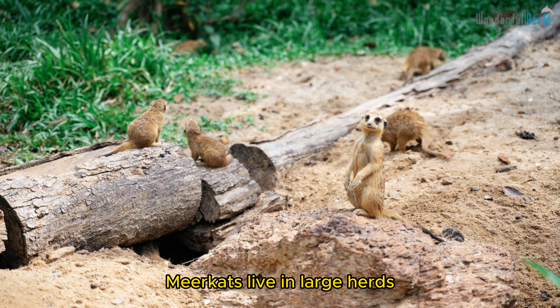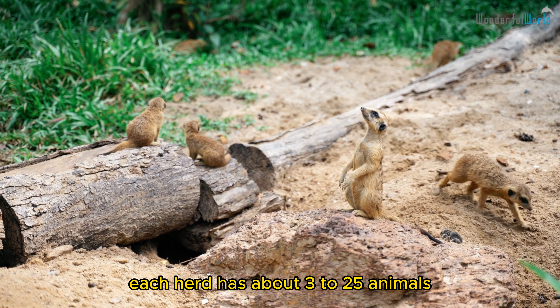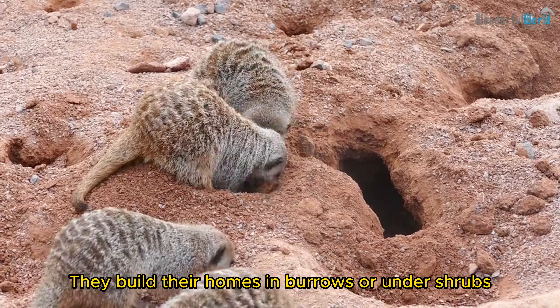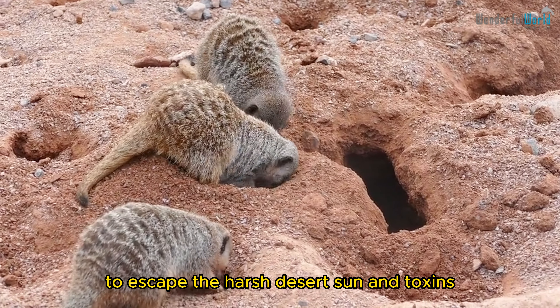Meerkats live in large herds. Each herd has about 3 to 25 animals. They build their homes in burrows, or under shrubs, to escape the harsh desert sun and heat.